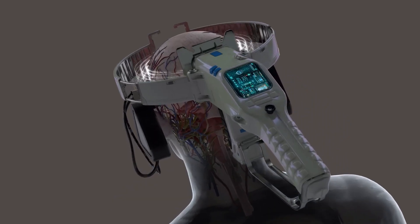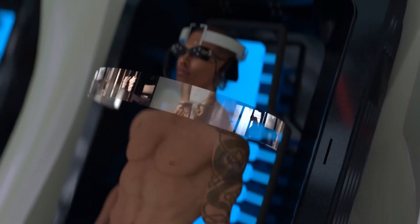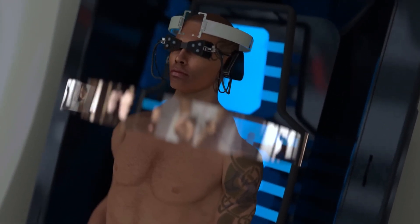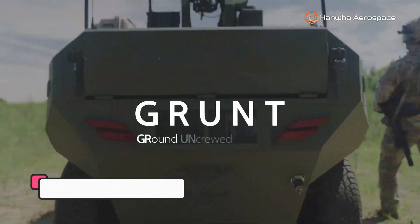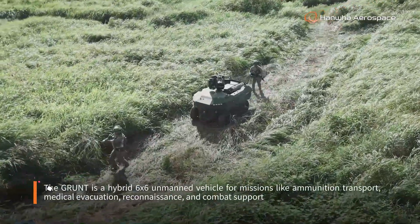Equipped with cutting-edge robotics and IoT connectivity, the Cognify Facility can adapt to different production lines, enhance precision, and reduce human error. By combining intelligent systems with sustainable practices, it represents the future of industrial operations where technology, efficiency, and innovation converge.